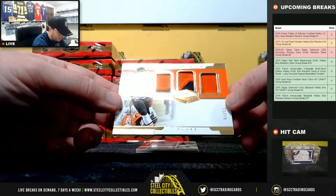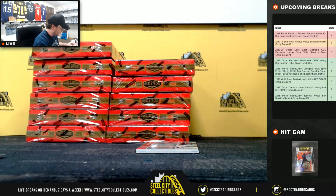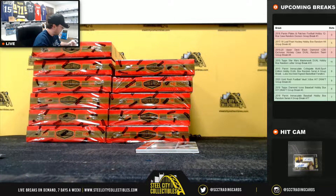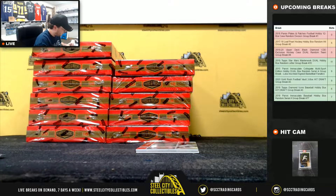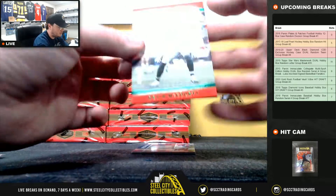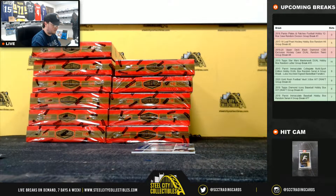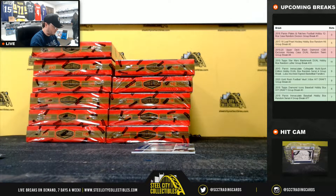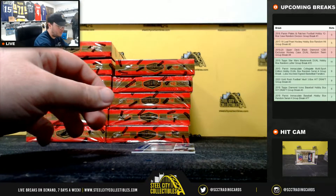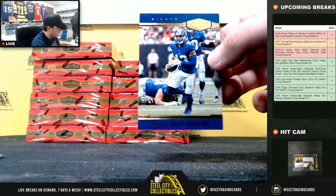Here we have a triple patch — Anthony Miller, seven of 55, Chicago Bears, NFC North, going to Michael. Devin McCourty, number eight of 20. And Odell Beckham for the Giants, number two of 99.